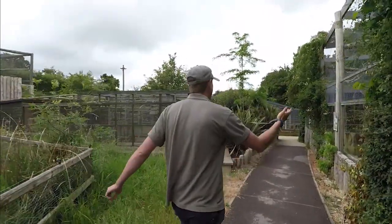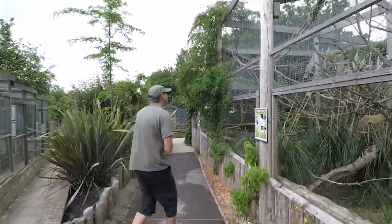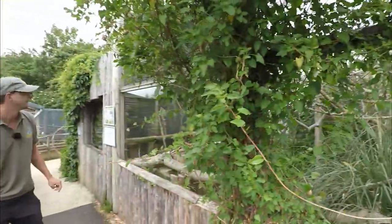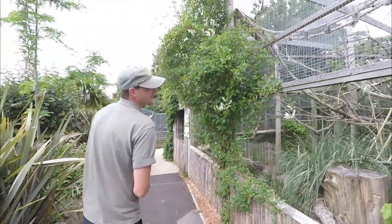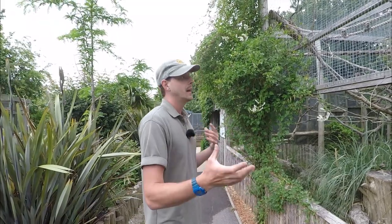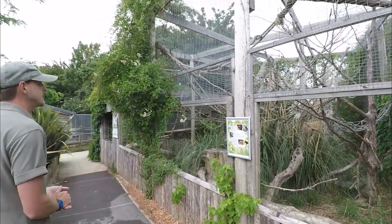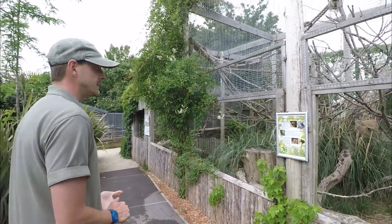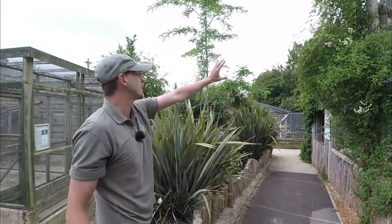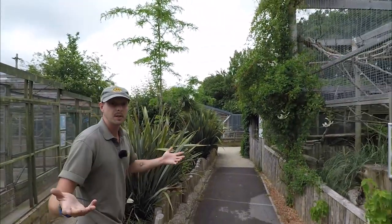Last but not least, we have our lemur enclosure — this houses three black lemurs. There they are — it's horrible weather but they're in there. There are lots of chances for you to do training but also enrichment, coming up with practical and functional ways to feed them that keep them interested and stimulated. It's a really great species to work with, very common in zoos. This enclosure will have an extension onto our new tropical house — there'll be a high walk where the lemurs can travel along a high tunnel into another enclosure, literally walking above you.